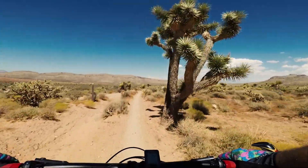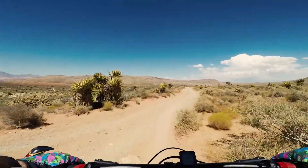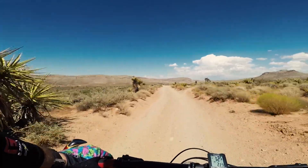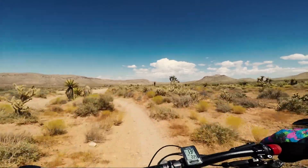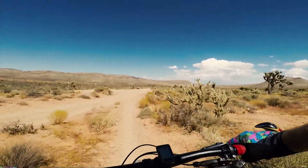I'll definitely go back to Blue Diamond. The part I rode was a cross-country trail, but as I understand it, there's a lot more that I could explore out there. I'd probably pick a cooler day to go, though, because I was really feeling it by the end.